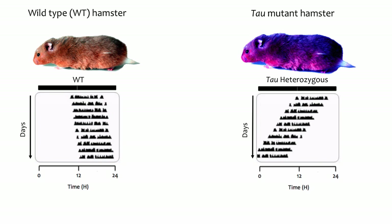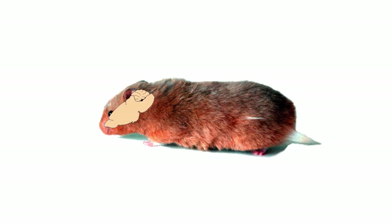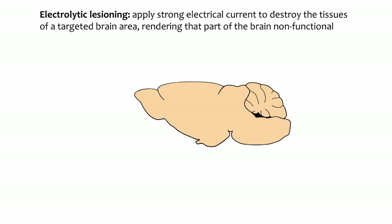In this video, we will discuss two kinds of experimental methods using Tau mutant hamsters that helped establish the SCN as the mammalian pacemaker. Both involved lesioning of the SCN in one animal, and two different kinds of transplant experiments were also performed. One way to explore the different functions of the brain is to destroy or lesion a portion and observe what functions are compromised. This enables us to determine whether the lesioned brain area is necessary for some function.